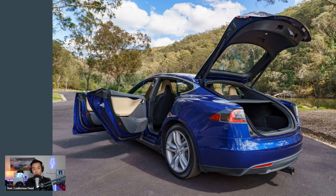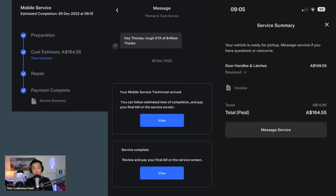I later found out that the faulty part was actually a safety mechanism to keep the boot closed when you're driving — I'll get to that later. Via the Tesla app, you can communicate with the service team via the messaging service. I got a message in the morning saying rough ETA of 8:45 a.m. — great communication. The service tech arrived not long after and it only took 45 minutes to fix the car. I paid by the app.